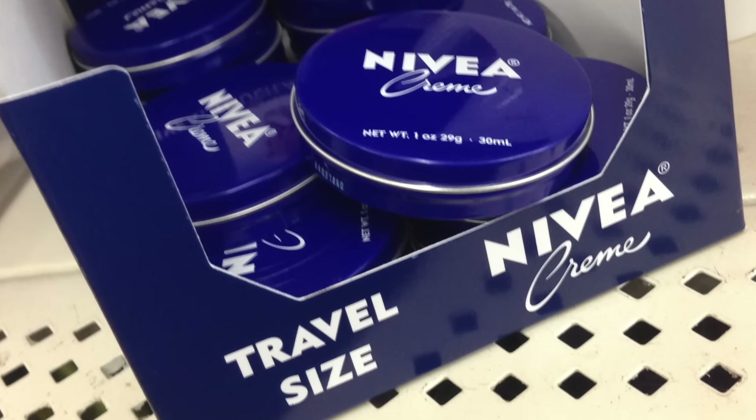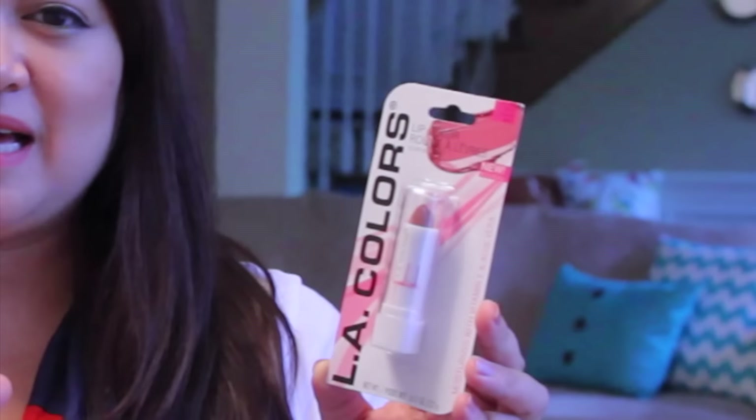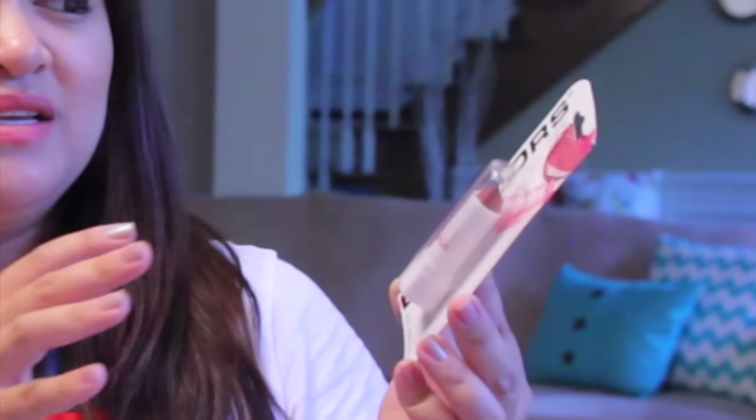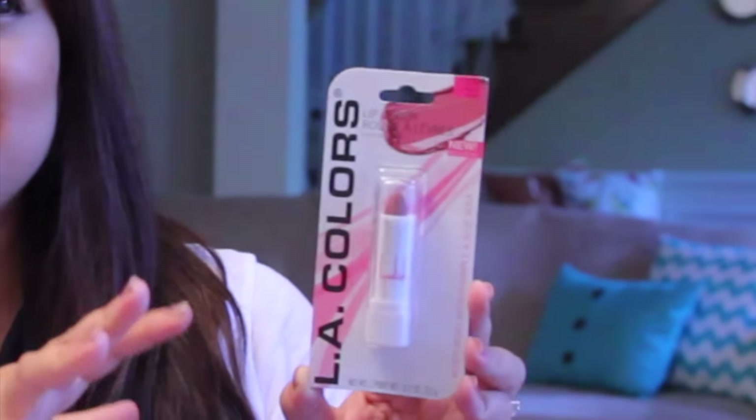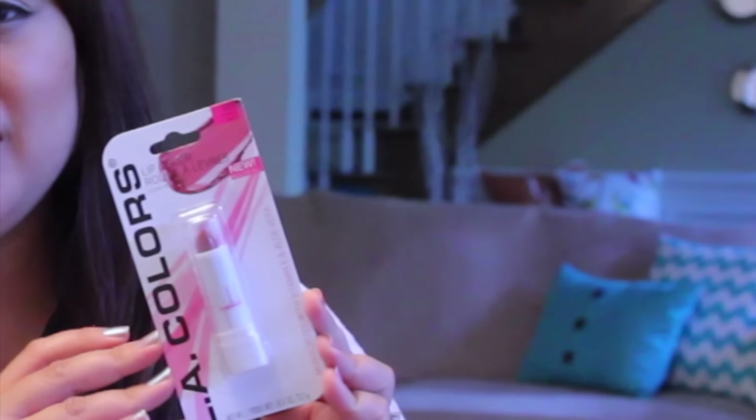I was so excited because years ago I had seen that some Dollar Trees had started carrying Nivea, but I have never ever seen Nivea at our Dollar Tree until now. This is one of the little travel canisters of the cream and it does come sealed, which is really nice. I also picked up this LA Colors Lipstick in Mauve Glaze — this is actually the lipstick I'm wearing now. I've been wearing it for over a year and no matter how many makeup products I buy, I tend to gravitate toward just a few that I really like and that work well. I love, love this lipstick.